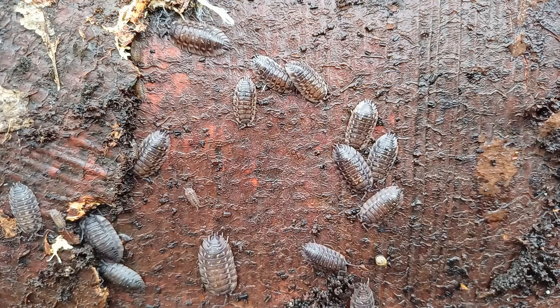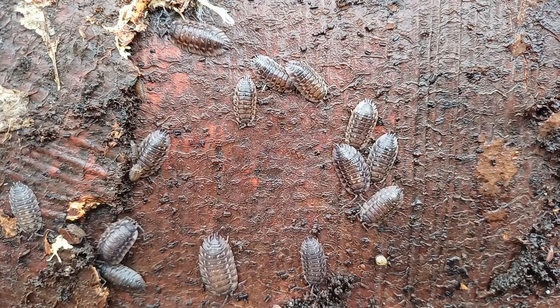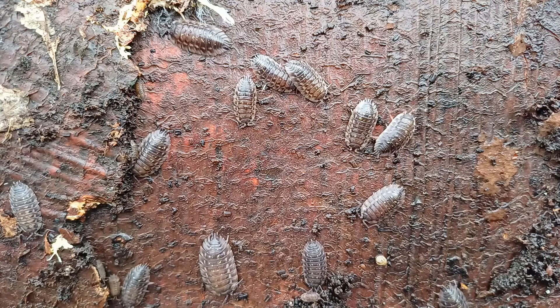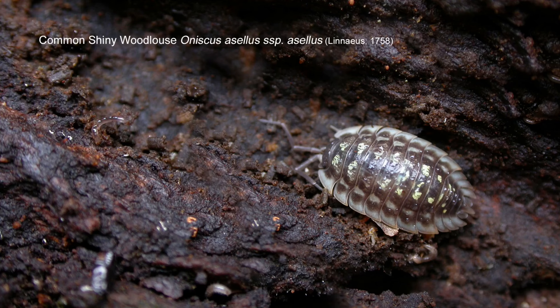One of the beauties of this species being so common is that it's accessible and seen by everybody. Every child will have seen this particular woodlouse — it's very common in all habitats and especially in gardens. Lift anything up and look underneath; chances are you've got a number of these decorating it.